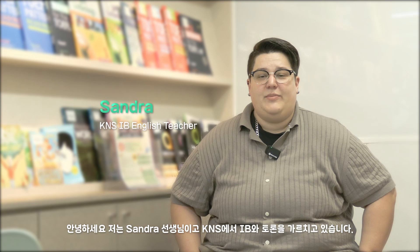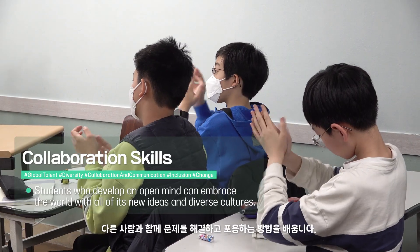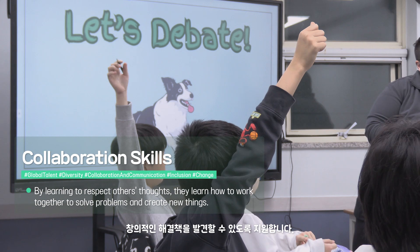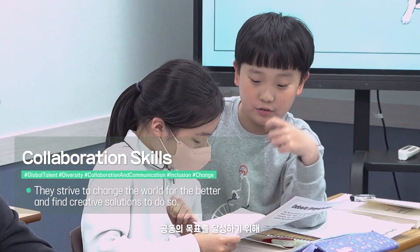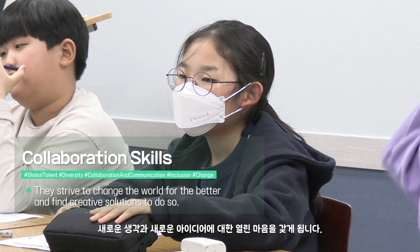Hello, my name is Sandra and I teach IB at K&S. Our students learn how to solve and embrace problems with others through activities such as group discussions. These activities also encourage them to discover creative solutions for making a better world. In this process, the children acquire the ability to collaborate with others and develop an open mind for new ideas to achieve common goals.